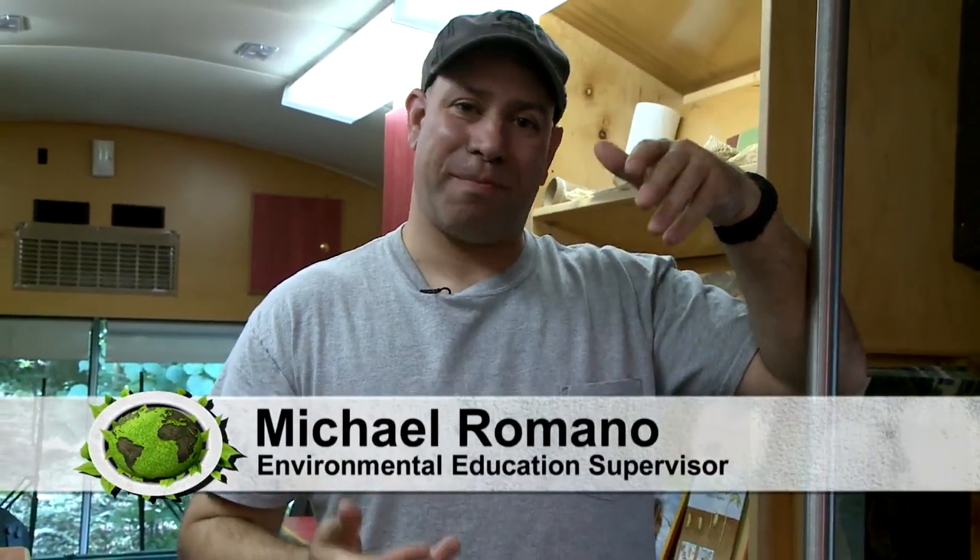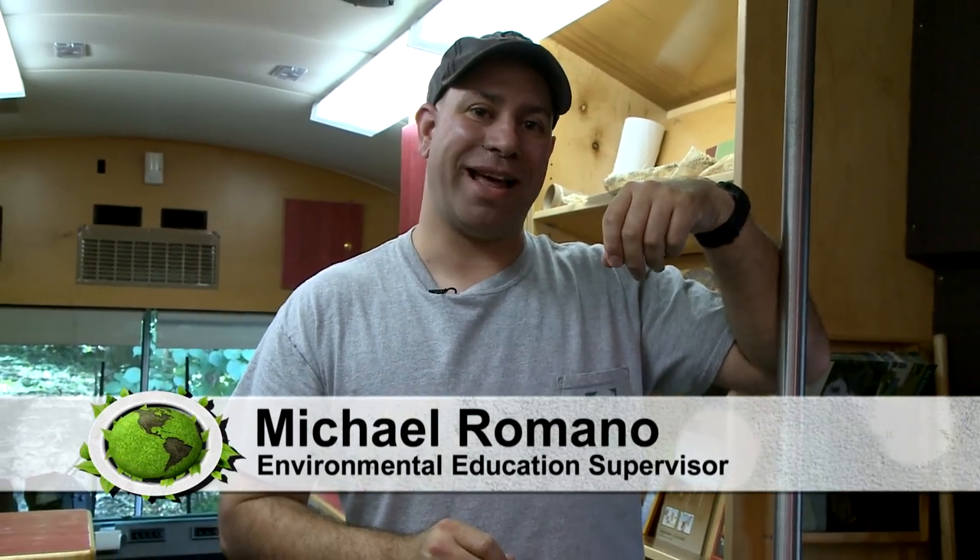Hey, I'm Mikey Romano. Welcome back to the EcoBus, part of Greensboro Parks and Recreation. Today we're going to talk about lakes — how to have fun with them, how to stay safe on them, and maybe some of the things that live in them.